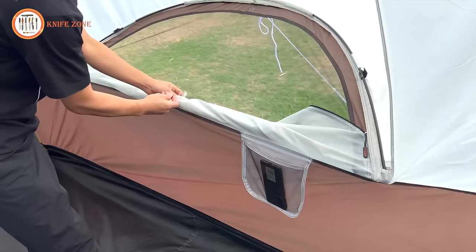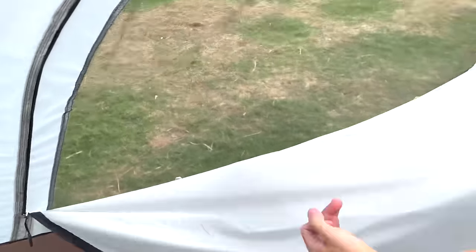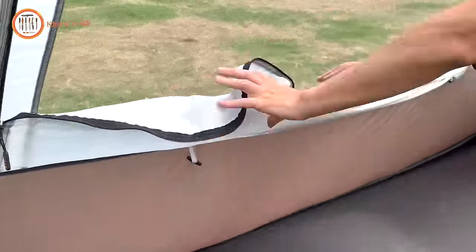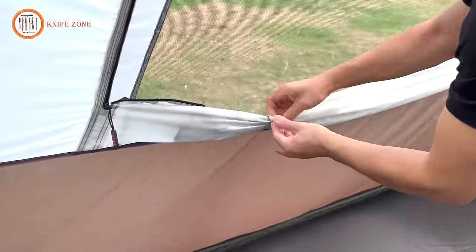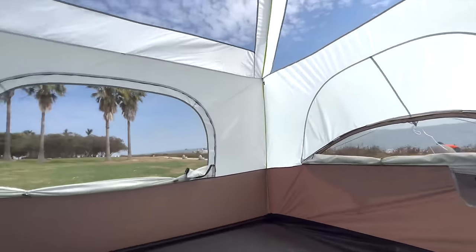Its unique straight wall design enhances interior space, while three doors and three windows, all equipped with mesh, offer ventilation and panoramic views. Crafted from waterproof Oxford polyester, mesh, iron, and glass fiber, the KTT Tent emphasizes both quality and practicality.